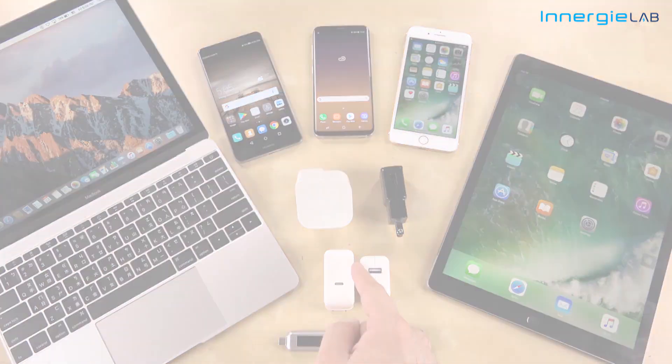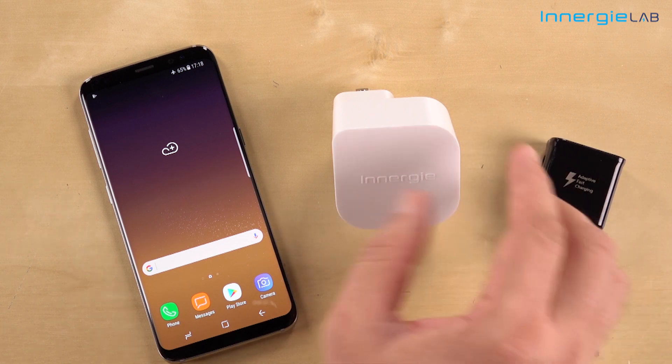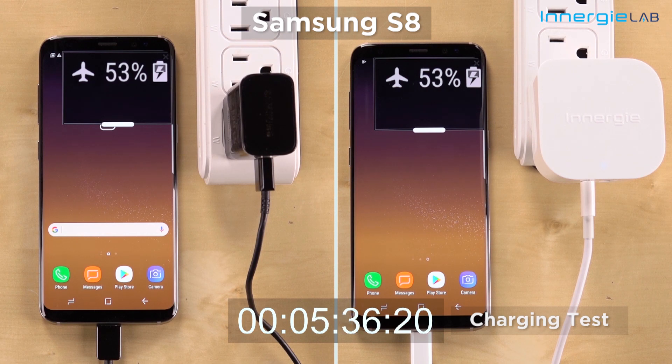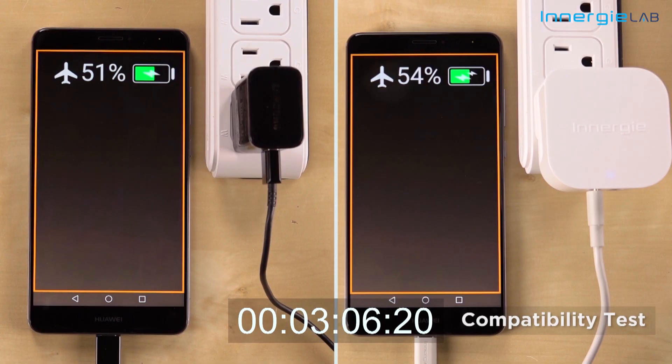Here we have a Samsung Galaxy S8. I'll charge it with the original charger and the Power Joy 30C. There's no third-party app being used — we only magnify the screen to better see the battery percentage. Both chargers' charging voltage is so close that there isn't any clear difference. This one is a draw.